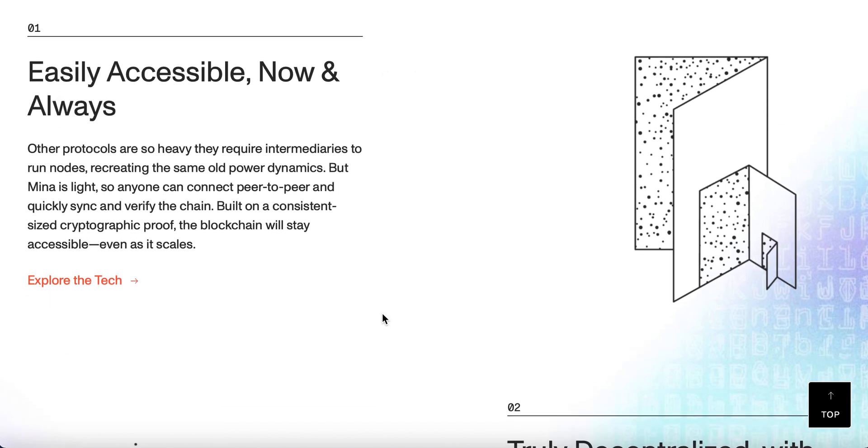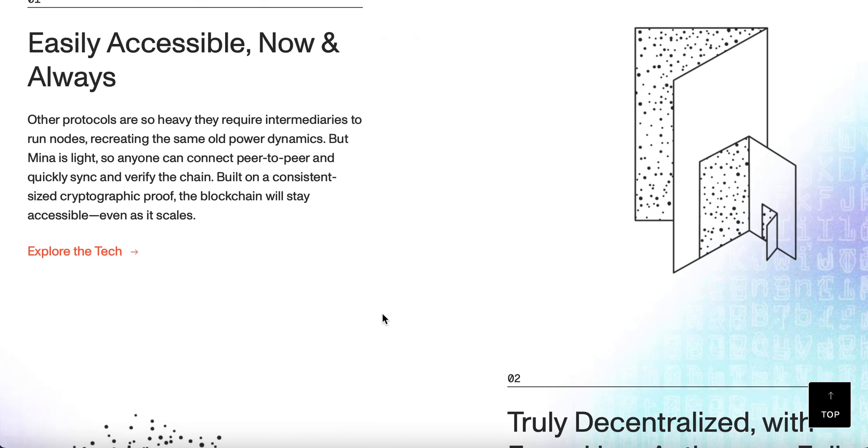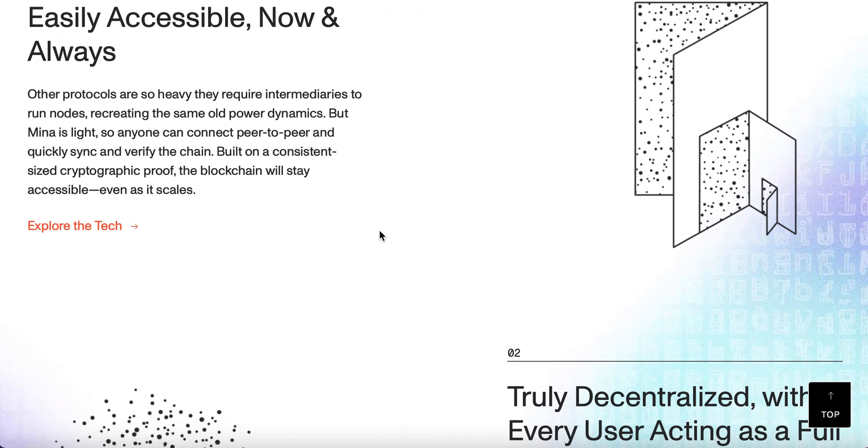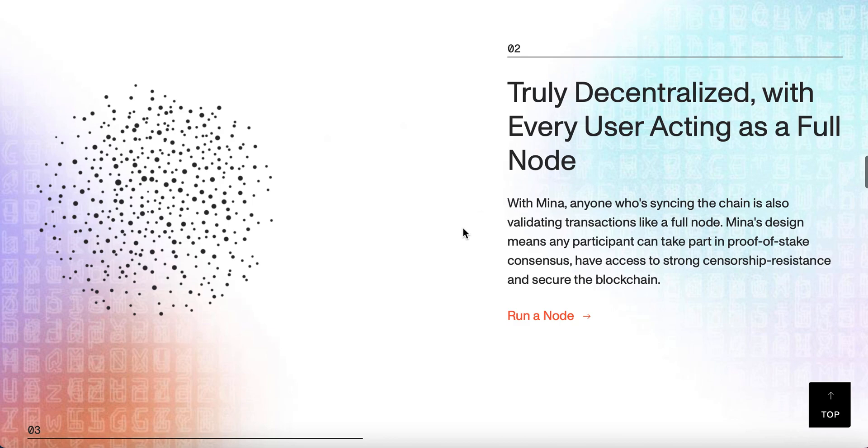And let's have a look where it talks about easy and accessible now and always — that just means you can always get the data you need. It connects peer to peer and quickly syncs and verifies the chain, so the information remains consistent. Truly decentralized, every user is acting as a full node. So the more nodes you have, the more decentralized it gets, and if every single participant has its own node, that is as decentralized as you can possibly get. Each participant will therefore be proof of stake.